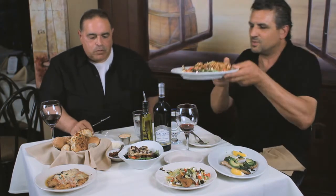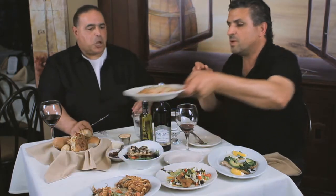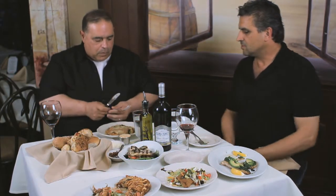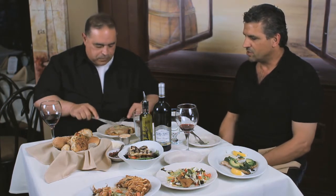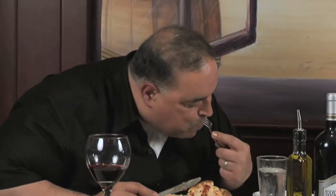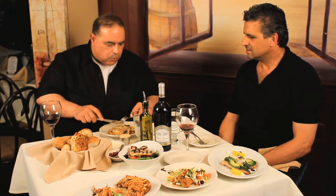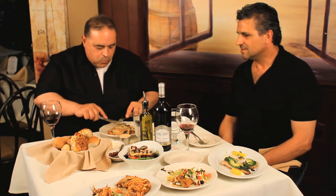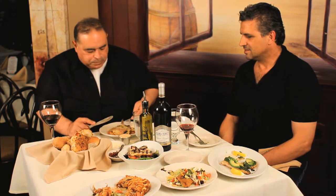And we have chicken romano — breasted chicken romano with baked eggplant, marinara, mozzarella, ham, and a sherry wine sauce. Sweet sherry wine sauce. It's like butter, because it simmers in the pan. The sauce is delicious. Very nice.